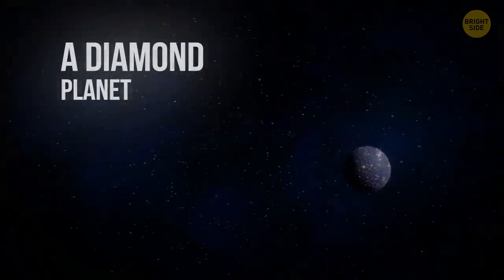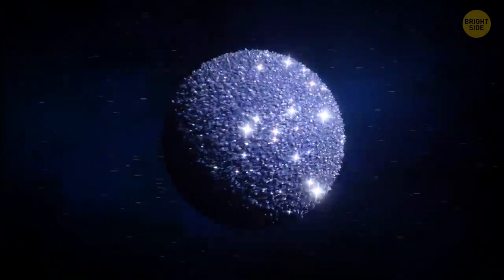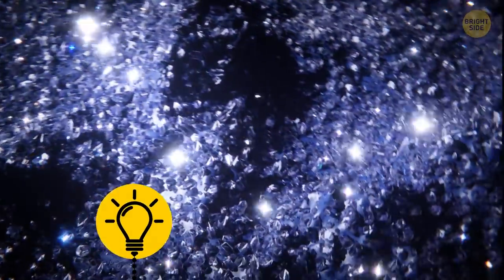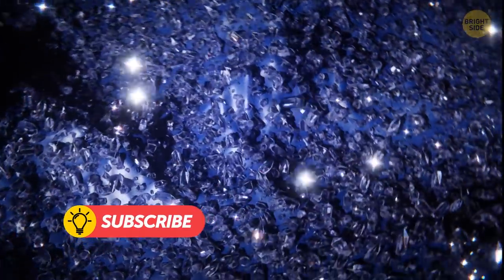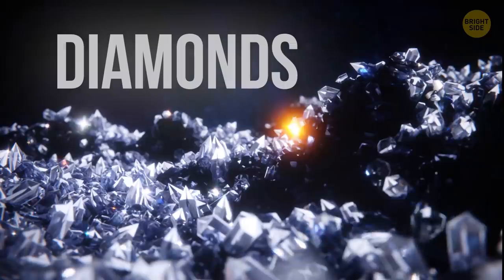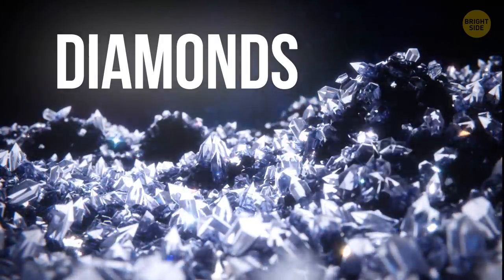A diamond planet. About 4,000 light-years away from Earth, there's a planet that seems to be one enormous diamond. The planet is denser than any other discovered so far and consists mostly of carbon. It's so dense that astronomers think this carbon might be crystalline, meaning that at least some part of the planet is diamond.